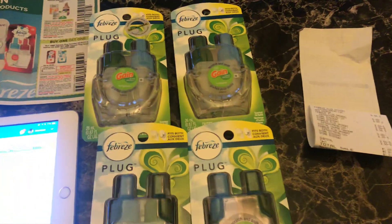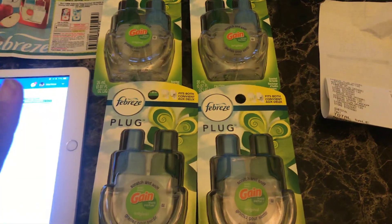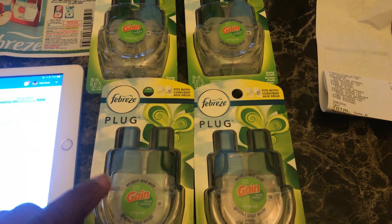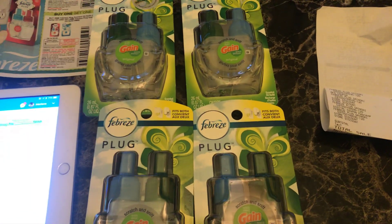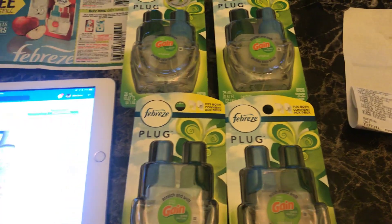So you don't need the Mr. Clean. You can just buy the four Febreze plugs, but just remember they must be Gain scented in order for that $5 off of $20 general digital to apply.